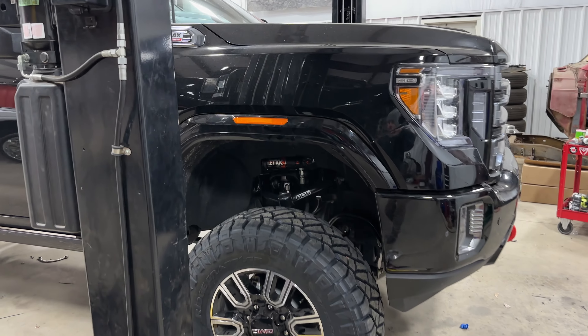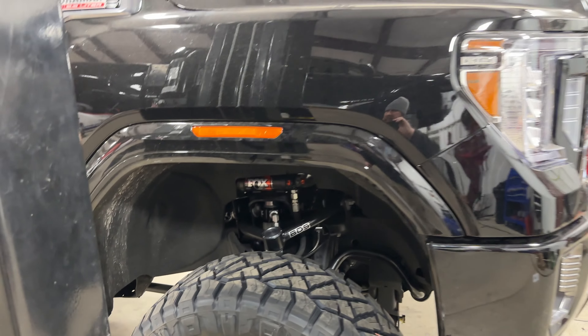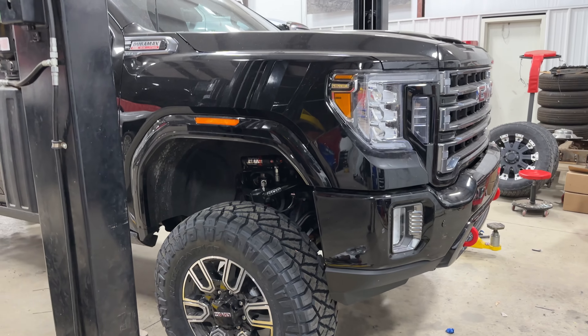On this one we've done a BDS five-inch lift with the Elite Series shocks. I think it's also a 2021 2500 AT4.